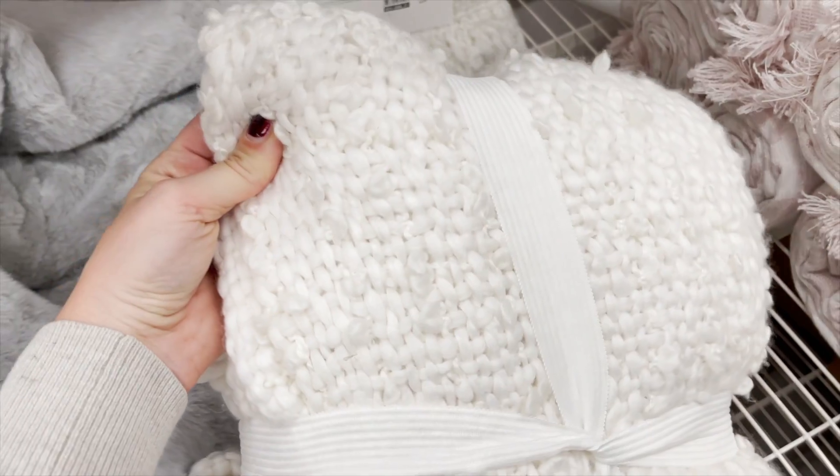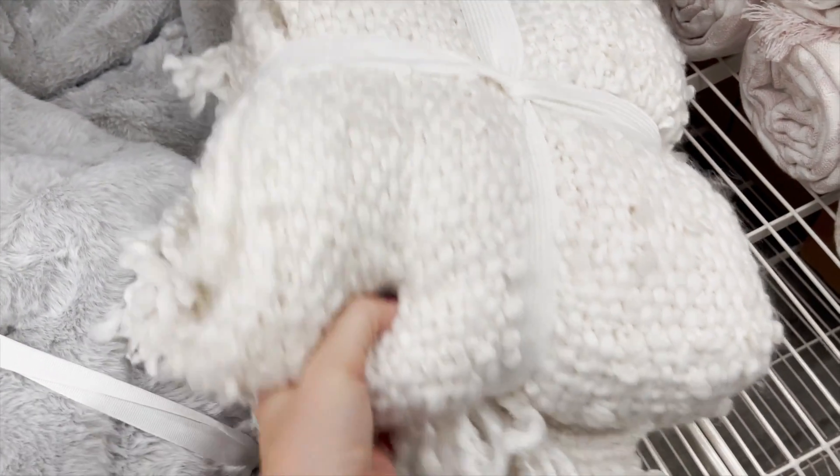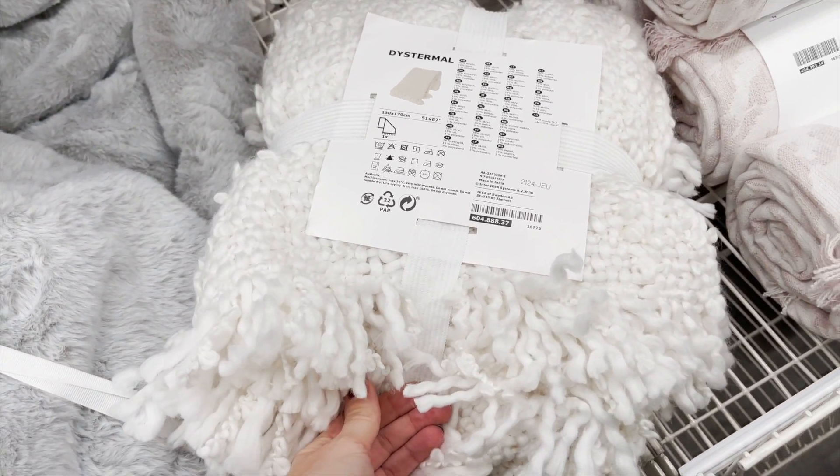I actually have a little more buyer's remorse over this chunky white blanket — it was so cute and cozy. But honestly, as the mom of a three-year-old and a nine-month-old, I could not justify a bright white chunky blanket in my living room. I'm just not quick enough with the stain remover spray. Although, side note — I just recently got Folex stain remover. People have been talking about it and that stuff is as good as people say.